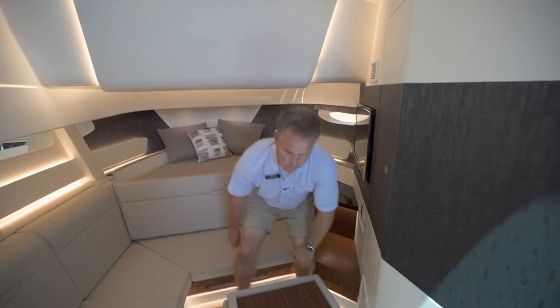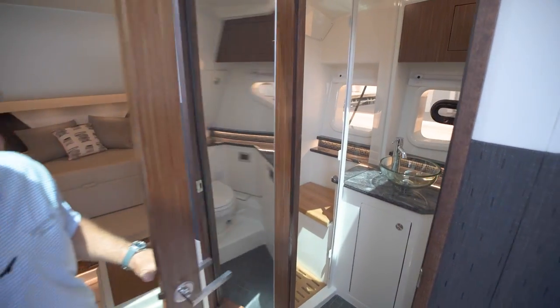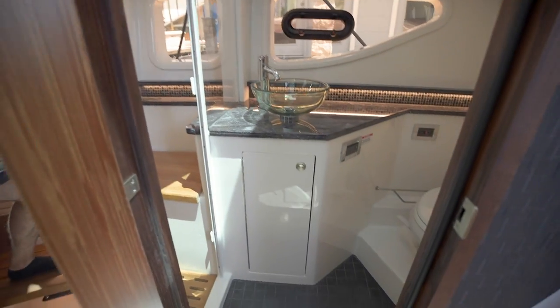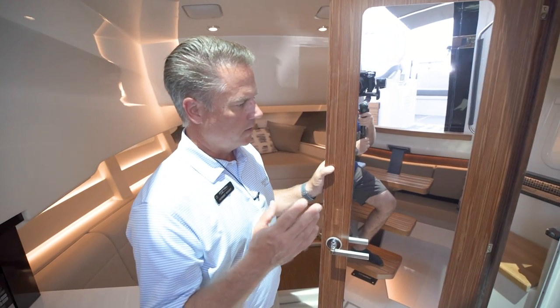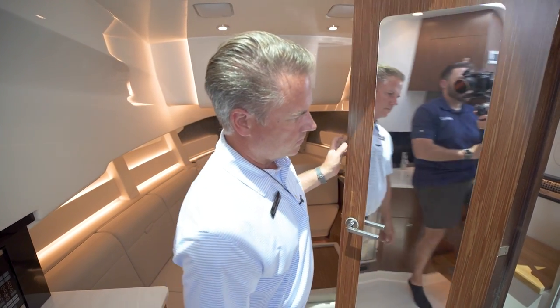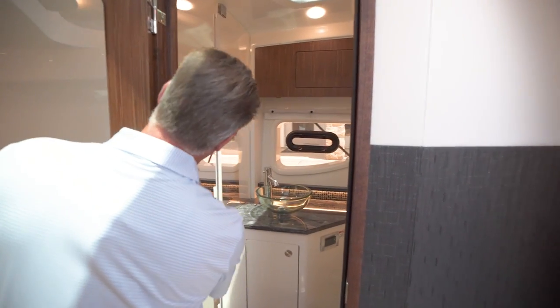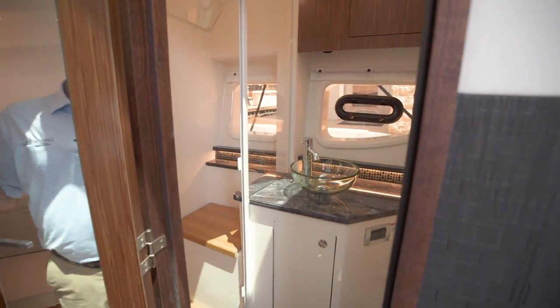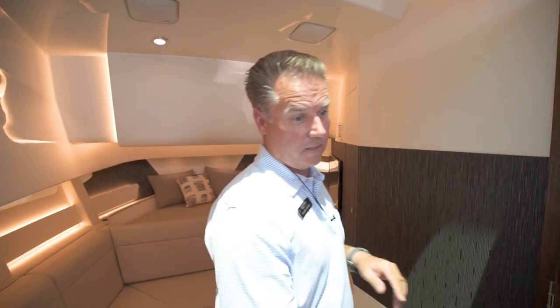The head is easy to get to at the bottom of the stairs, and it's not just a wet head — it's got a separate shower. They did a phenomenal job: beautiful countertops, a vessel sink, a little wood seat inside the enclosed shower, and you've got a natural skylight up above. Great job on this head and separate shower.